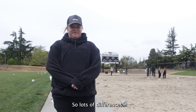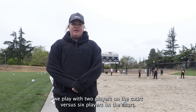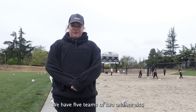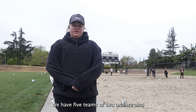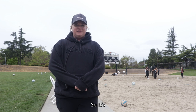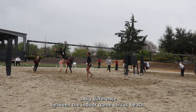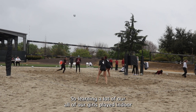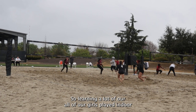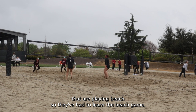There are lots of differences. In beach volleyball we play with two players on the court versus six players on the court. We have five teams of two, and there are a lot of different rules, so it's a big difference between the indoor game versus beach. All of our girls who are playing beach played indoor, so they've had to learn the beach game.